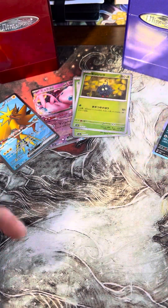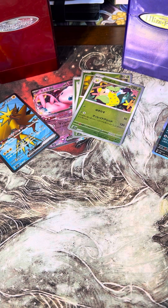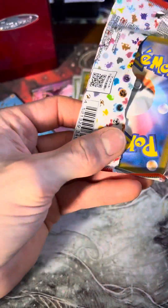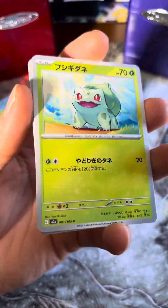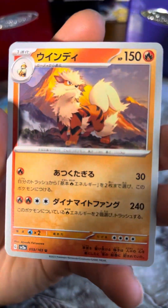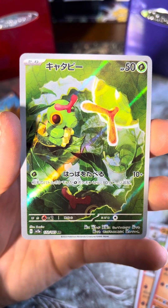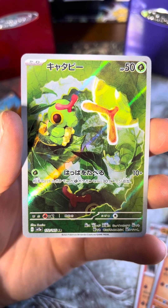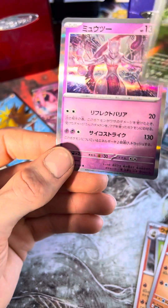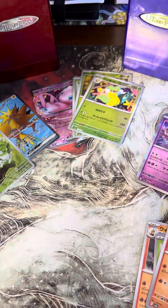I should have saved my Japanese rares — I'm kind of regretting getting rid of my regular holos. Next pack: Clefable, Arcanine, Bulbasaur, Tentacool — and a Caterpillar illustration rare! That's what it is. I did the pack trick wrong so I don't get a reverse Pokeball, but I get the Caterpillar illustration rare. Two or even three in a row — that Mew is not bad either.